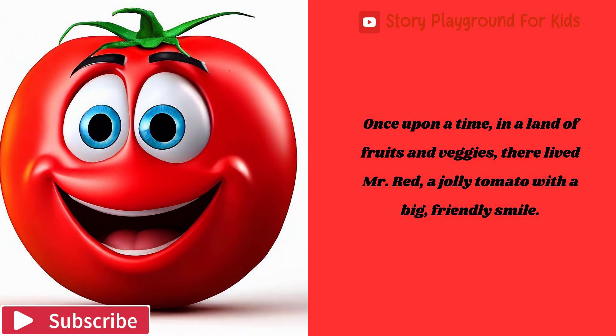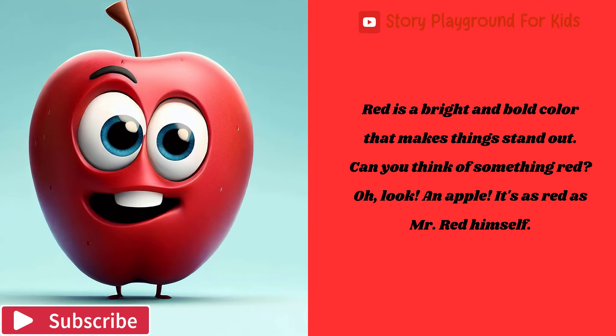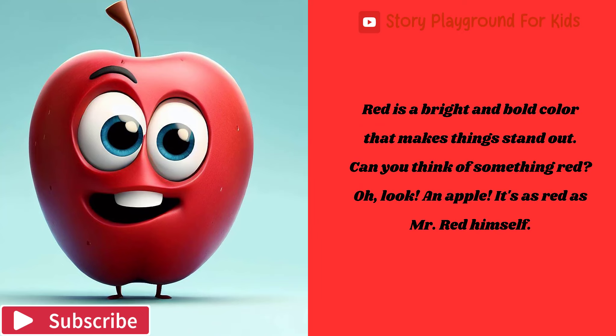Once upon a time, in a land of fruits and veggies, there lived Mr. Red, a jolly tomato with a big, friendly smile. He was as red as a fire engine. Red is a bright and bold color that makes things stand out. Can you think of something red?